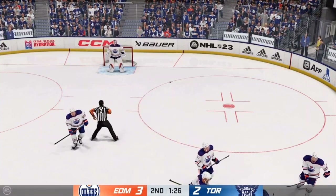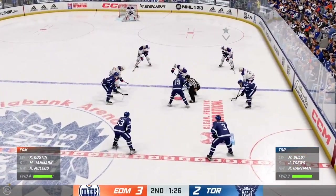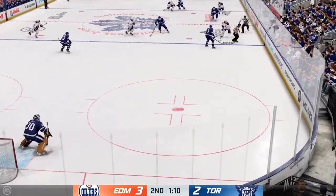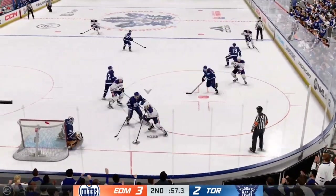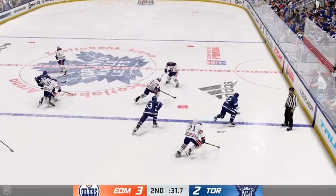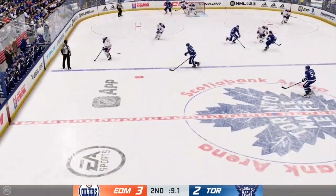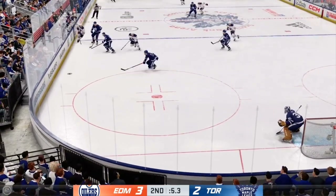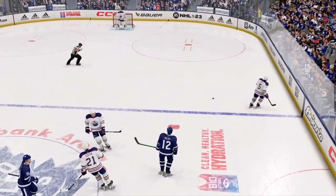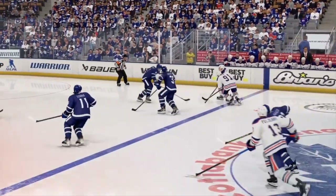Teams are ready for the draw. The linesmen about to drop the puck. Janmark's won the draw in the open ice. The middle frame almost done. Toronto's got the puck along the wall. Picked up along the boards by Teagues. Working the puck deep inside their own end. Edmonton's got a hold of the puck now. Across the line and on the attack. Looks to make a play over to Klingberg. This has been a fun one here tonight. Great energy in the building. We'll get a fresh sheet of ice and come back with period number three in moments.